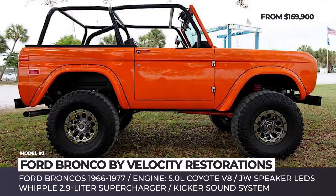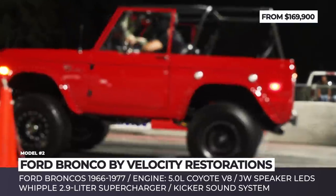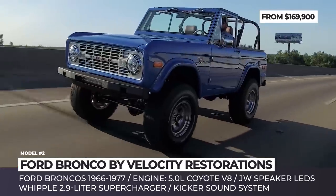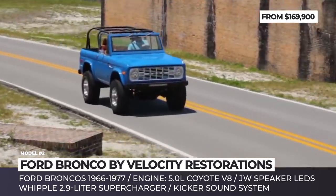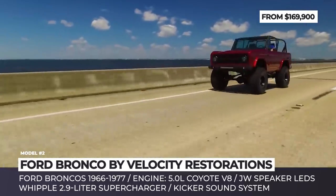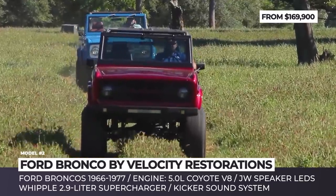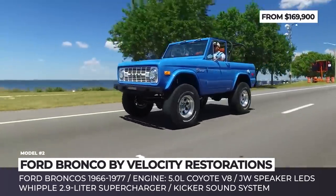Ford Bronco by Velocity Restorations. Florida-based Velocity Restorations' Stuart Wilson and Brandon Seegers claim to be the biggest Ford Bronco buffs in America. You'll have to see for yourself by taking a look at the gorgeous classic models of the 1966 through 1977, restored to mint condition or optionally enhanced with modern comforts and supercharged power.